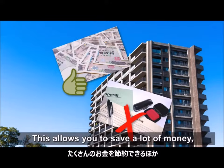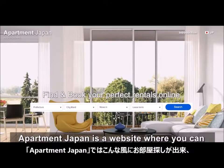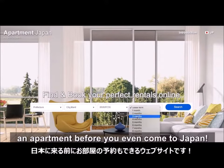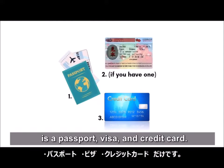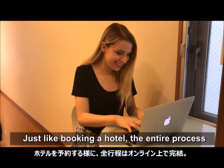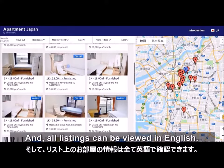This allows you to save a lot of money and skip tedious paperwork. Apartment Japan is a website where you can search for places like these and actually book an apartment before you even come to Japan. To rent an apartment, all you need is a passport, visa, and credit card. Just like booking a hotel, the entire process can be completed online. And all listings can be viewed in English.